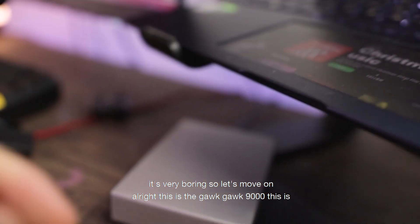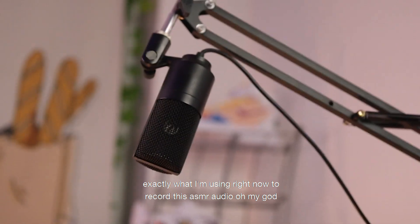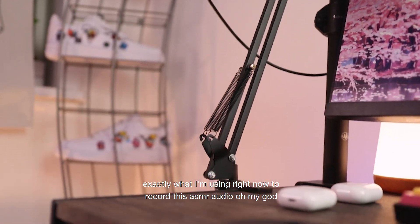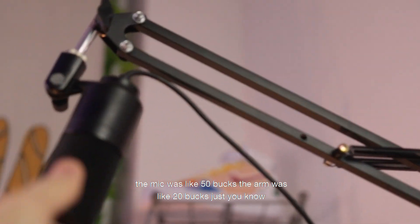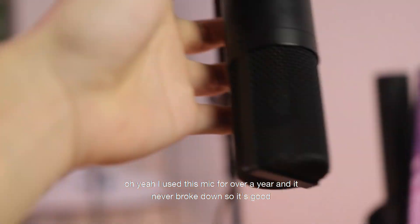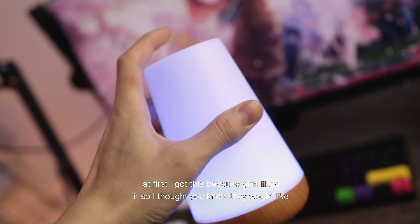Up next we have this external hard drive — it's very boring, so let's move on. This is the Goku 9000 microphone — this is exactly what I'm using right now to record this ASMR audio. The mic was about $50 and the arm was about $20. More links are in the description below. I've used this mic for over a year and it has never broken down, so it's solid.